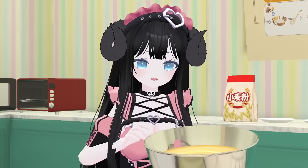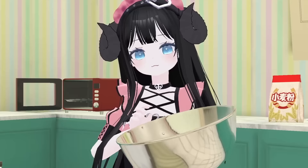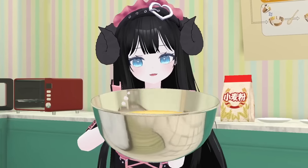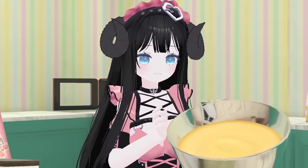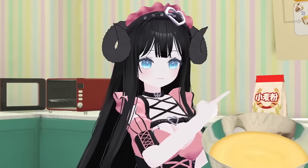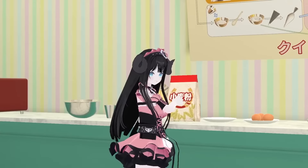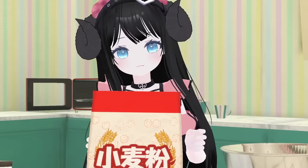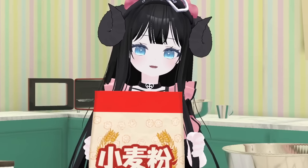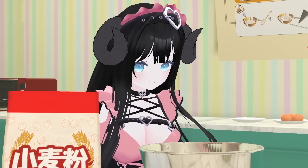You have to like sweet cakes to like this one. It should be nice and fluffy. So you have eggs, sugar, butter, and flour — everything. These are the things that no one needs to know, but they are fun to know.